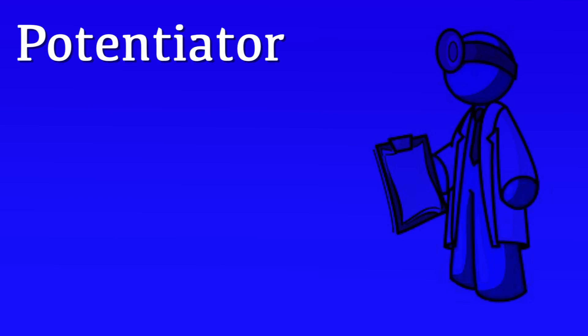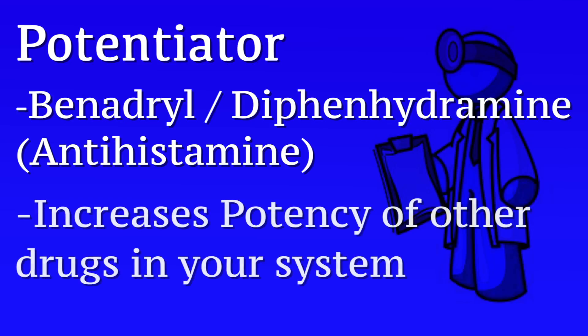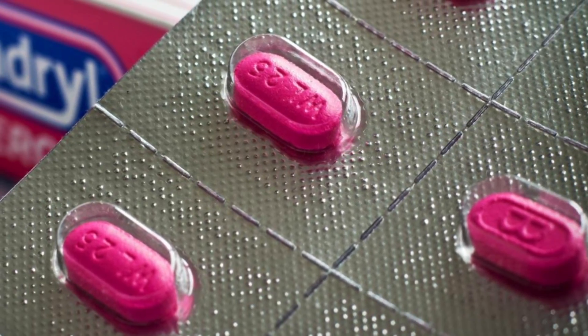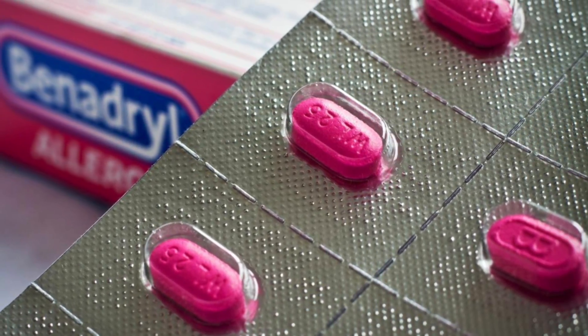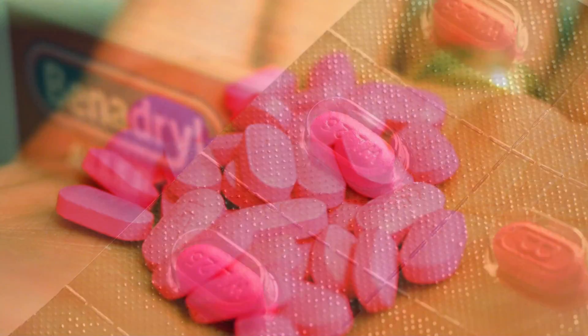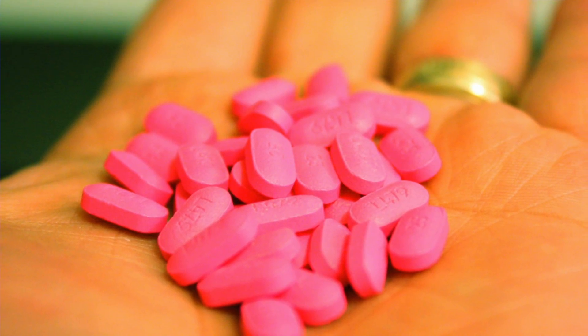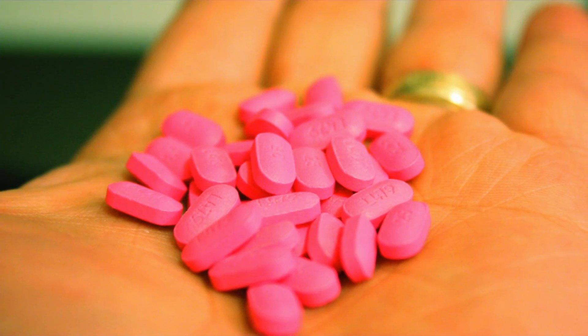The third medication we are going to recommend is Benadryl, or diphenhydramine. Diphenhydramine is an antihistamine and has no pain control effect on its own. Benadryl is a potentiator that makes whatever narcotic is in your system more potent — approximately 30% more potent for morphine, Percocet, or Hydrocodone. It's best to think of Benadryl as a 6-hour medicine. It does not need to be taken at the same time as morphine or Percocet or Hydrocodone; however, you must have one of those narcotics in your system for Benadryl to have a pain-alleviating effect.